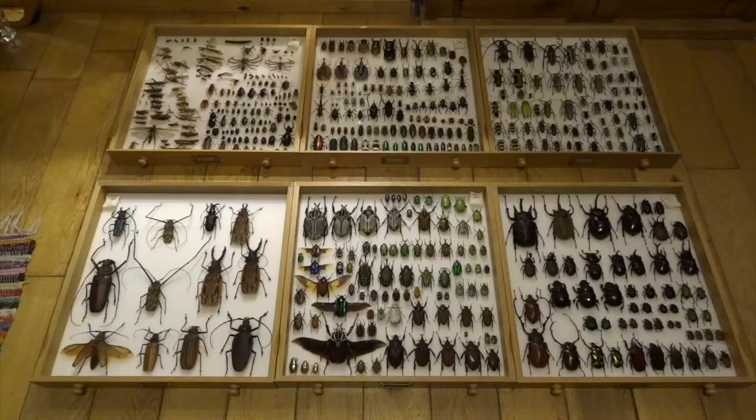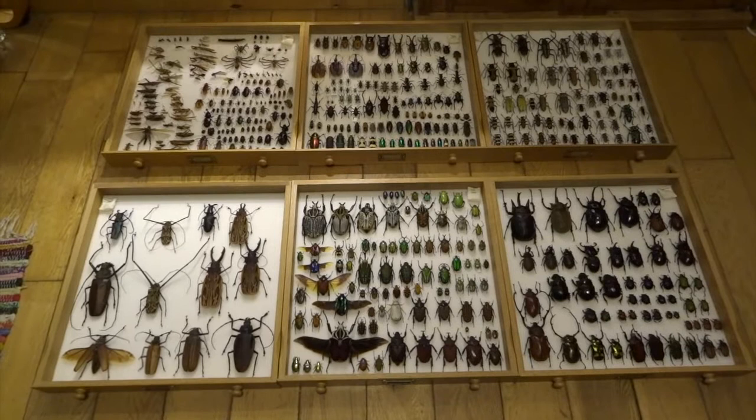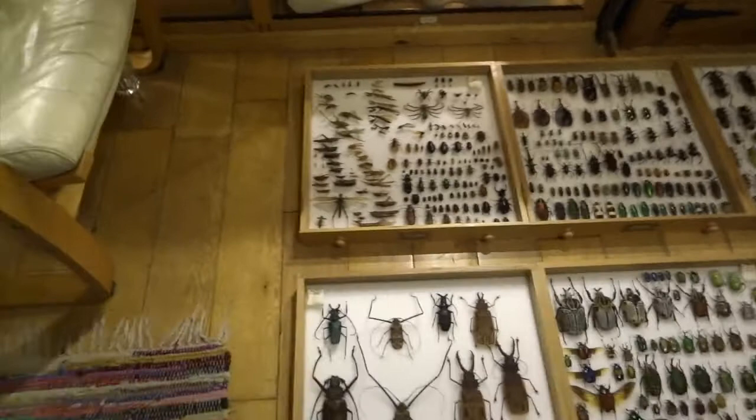These are the first six drawers, and there are 12 drawers total, so I'm going to do this as a two-part video — after trying to lay out all 12 drawers on the floor, I realized it was going to be pretty impossible to get to the various drawers.